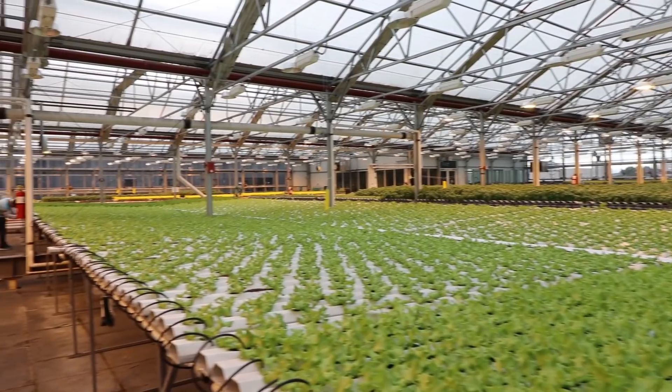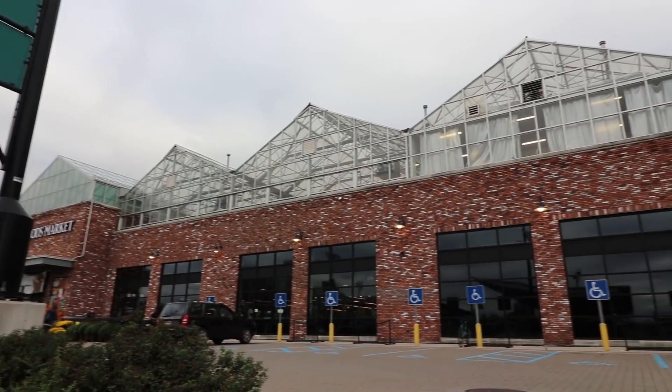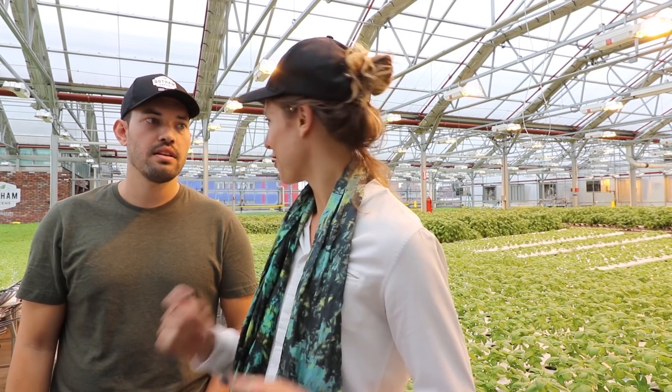We're currently standing in a 20,000 square foot rooftop greenhouse on top of Whole Foods in Gowanus, Brooklyn — their second facility. They started back in 2011 in Greenpoint, and within about a month had attracted customers like Whole Foods and started selling wholesale to high-end restaurants. The whole idea of being on top of a supermarket means the team can harvest in the morning, package on-site, and deliver the produce right down through the elevator to the retail store — converting food miles into food footsteps.